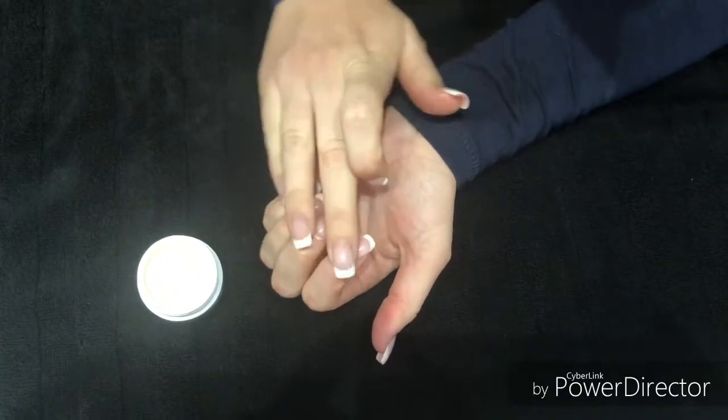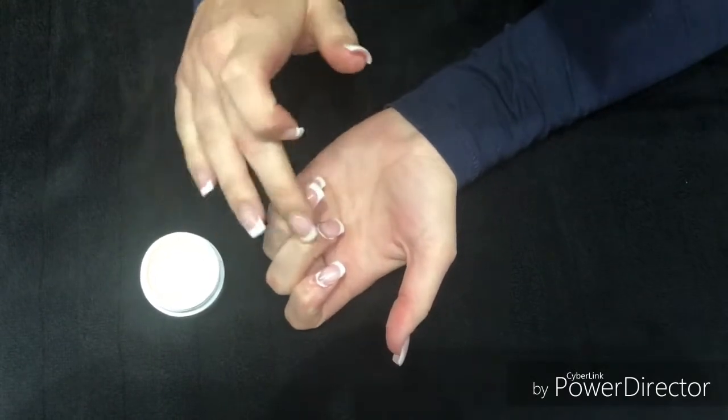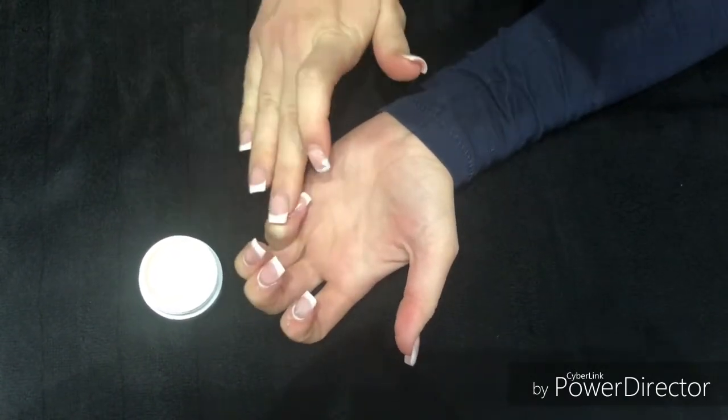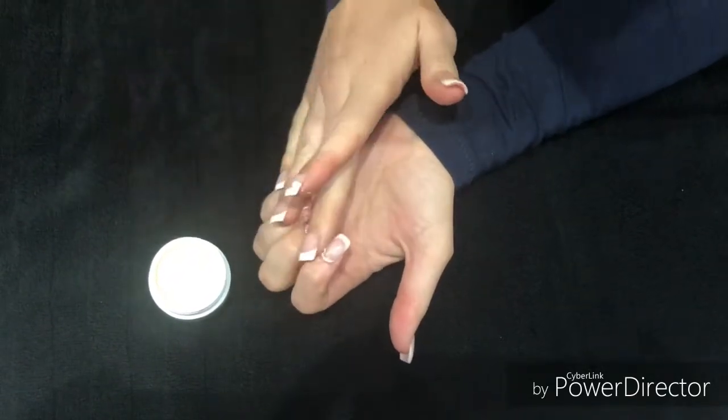It is the perfect solution for cracked cuticles this winter, and it provides lovely nourishment for the natural nails as well. It can be used on the toenails as well.